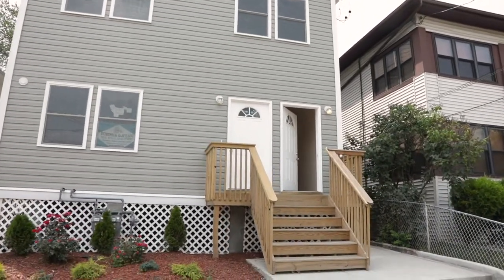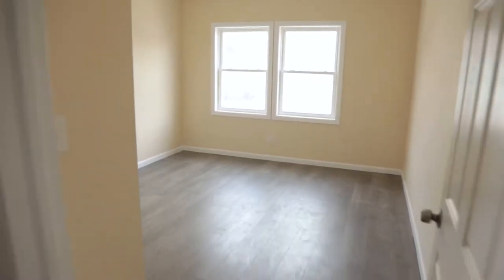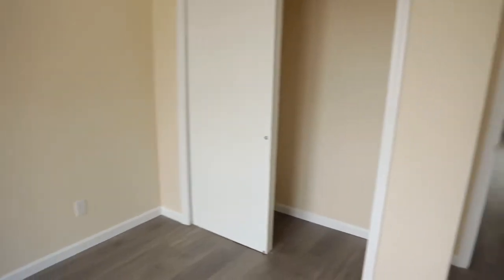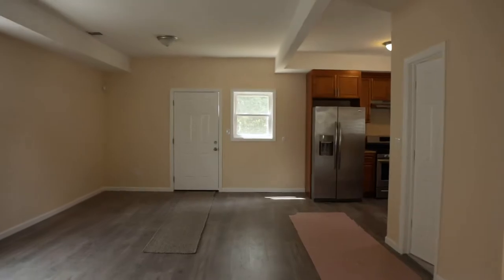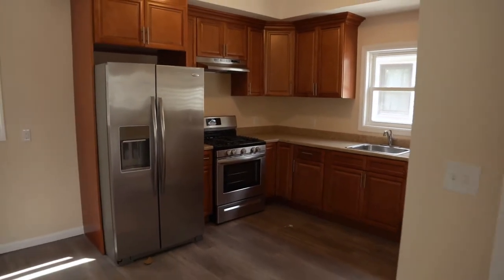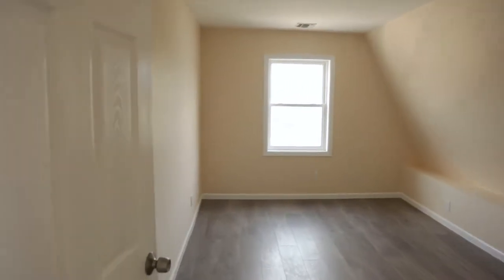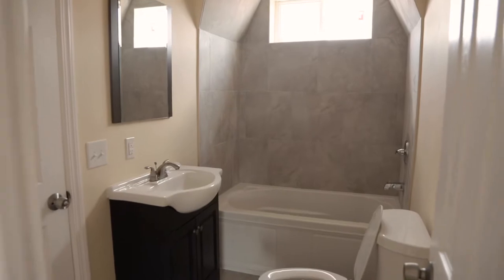So this is a two-family house. Each apartment is five bedrooms, two baths. Open layout, kitchen, go upstairs and there's another three bedrooms and another full bath. The first floor is the same way — we combined the first floor with the basement: five bedrooms, two baths. So this house has a total of 10 bedrooms and four baths.